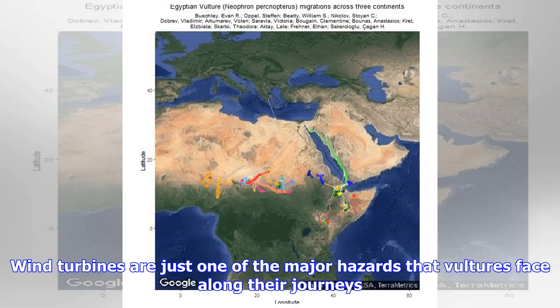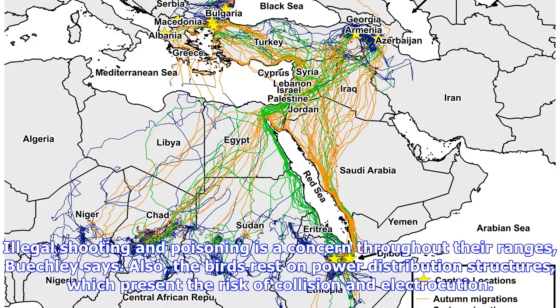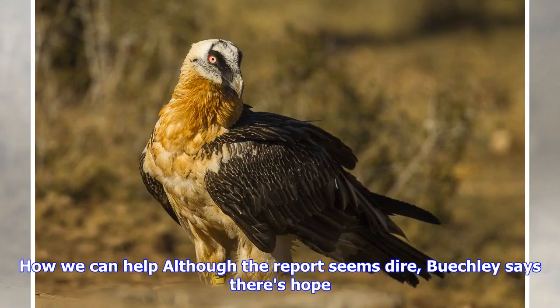Wind turbines are just one of the major hazards that vultures face along their journeys. Illegal shooting and poisoning is a concern throughout the ranges, Buechley says. Also, the birds rest on power distribution structures, which present the risk of collision and electrocution.